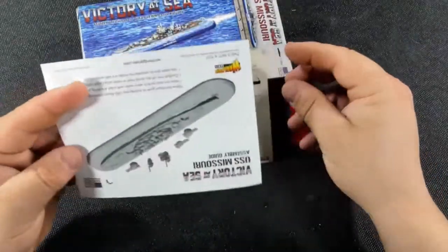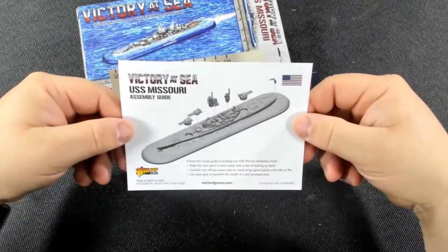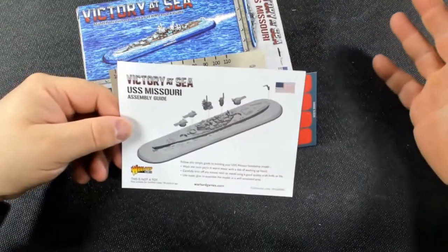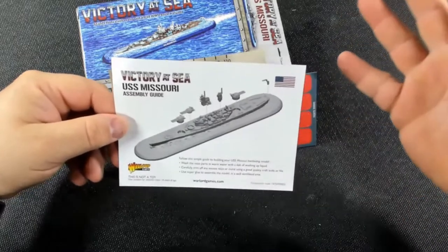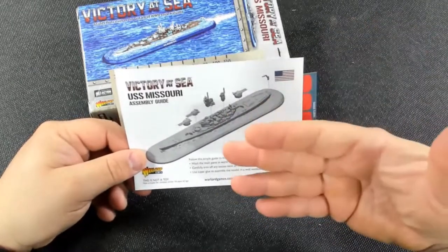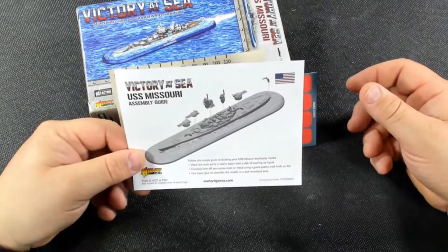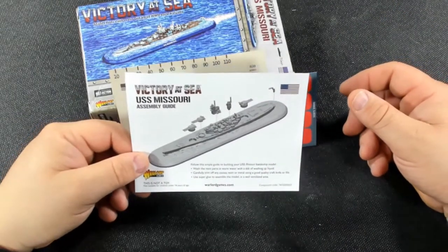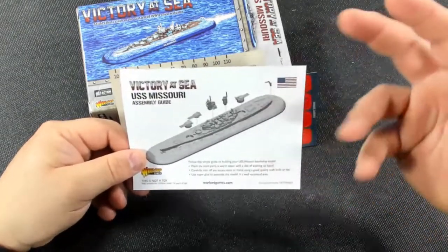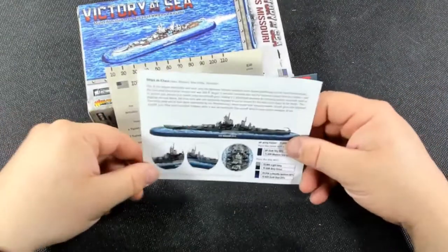Before we look at the card, we have assembly instructions for the USS Missouri. This one has six implements to put on it — pretty standard across the board for all these ships. They typically have all the turreted weapons, the bridge, and a couple other things like an aircraft crane and catapults.